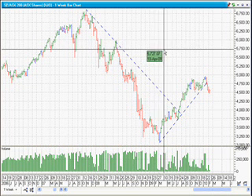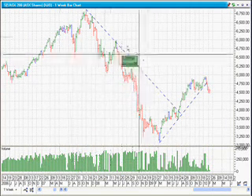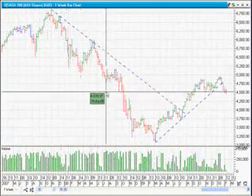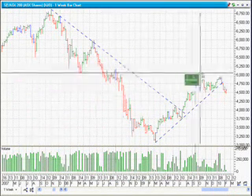So here we have the ASX Top 200, the XJO. This is the weekly chart, so each bar equals one week of time, and the view covers about two and a half years.